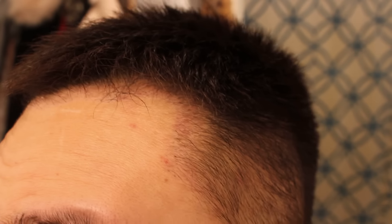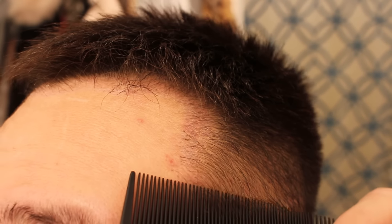Hey guys, welcome to my channel. Today is day number 78 since I've had my FUE hair transplant. Let me start off this video by showing you guys how my hair looks like right now.